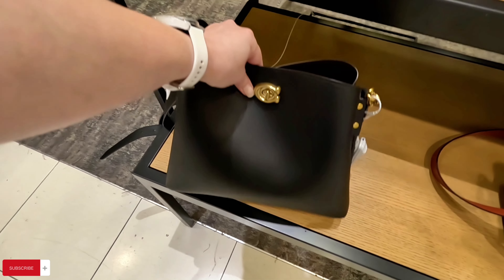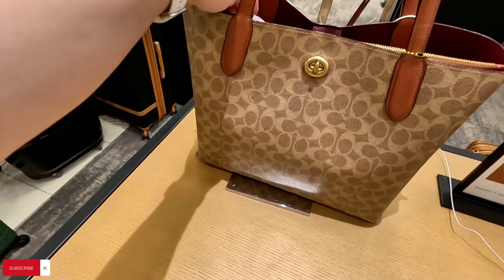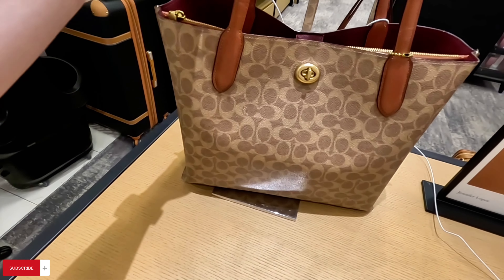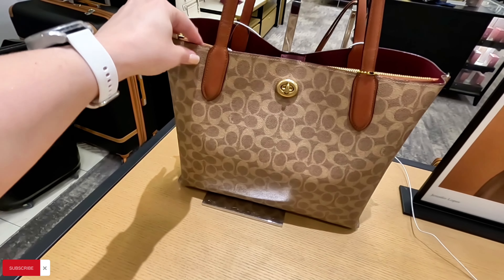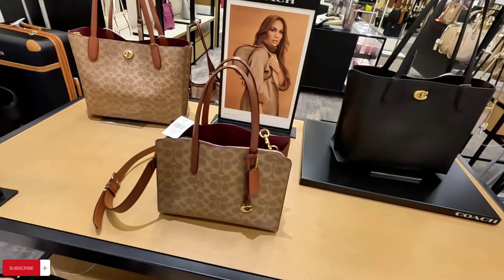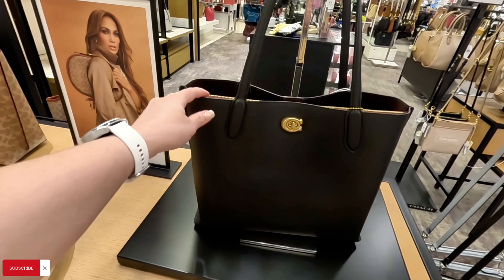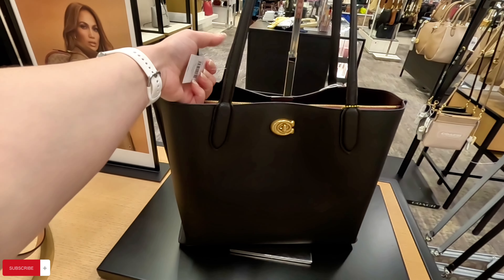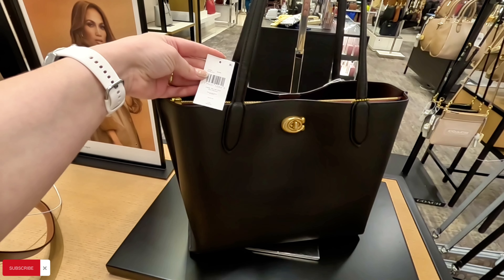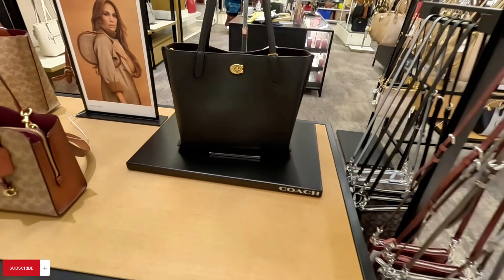They also have the totes right here. Let's see how much the totes are — $295 for this tote. I want to remind you guys to subscribe to my channel and hit that notification bell so you get notified every time I upload a video. They have it in black too, $350 for that black one, super nice.